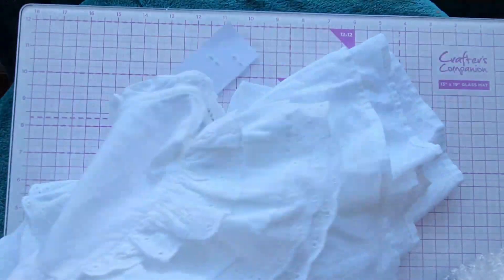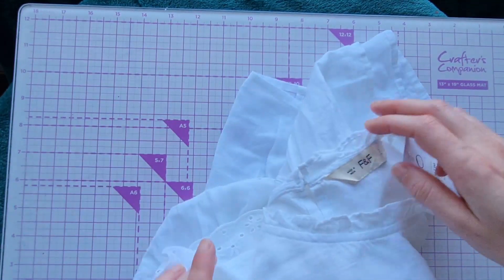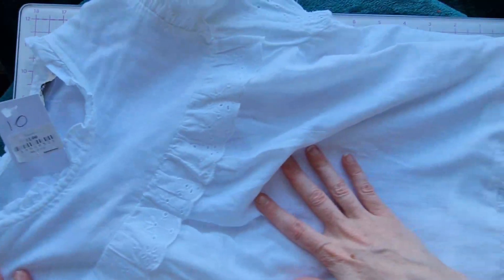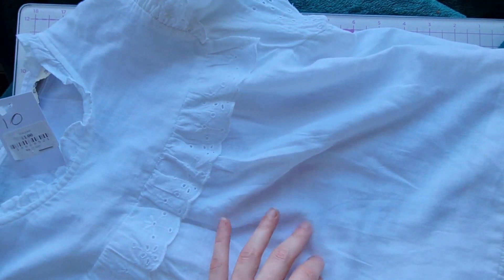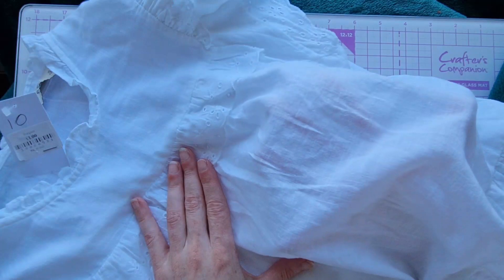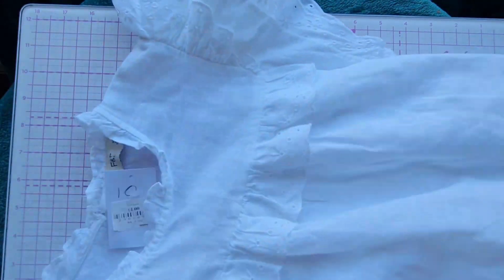We also picked up this lovely white top for just £1. We thought the cheesecloth fabric would make some absolutely fantastic ghosts, and at just £1 it was a bargain.